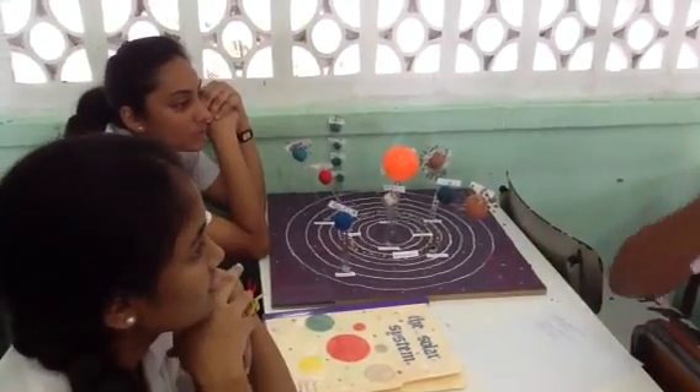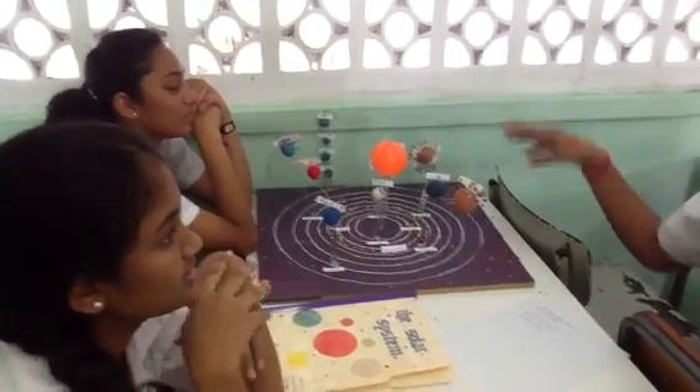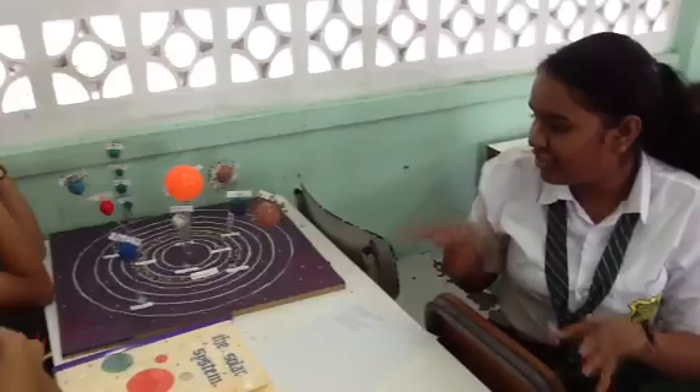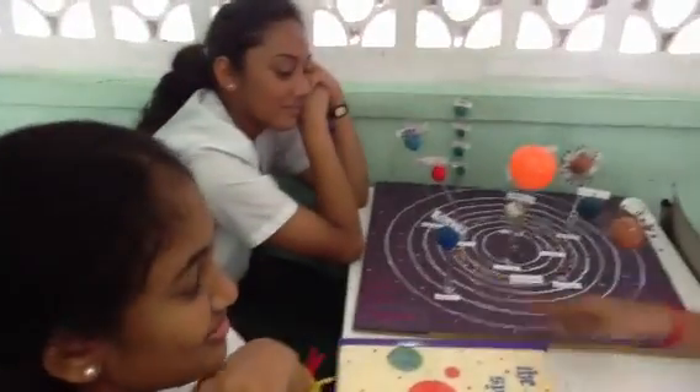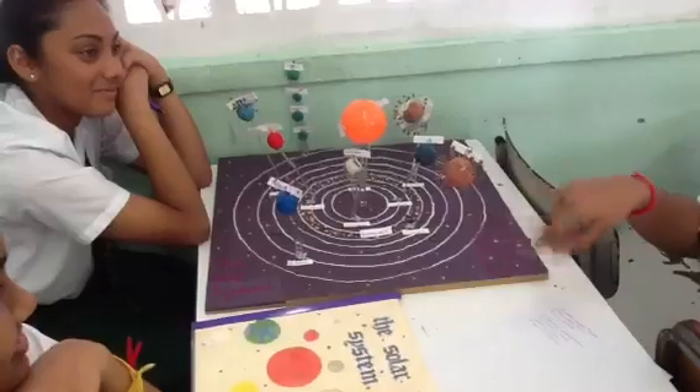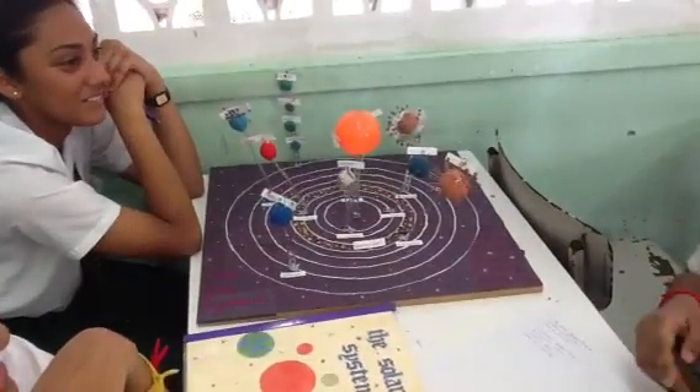For the planets we use Play-Doh, and it's plastic. For the asteroid belt we use clay and glitter. And for the base, we use like steel, so like bolts.